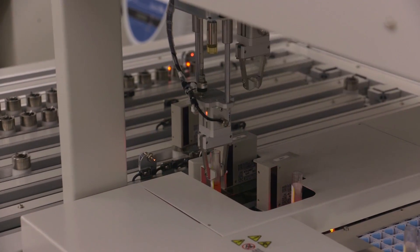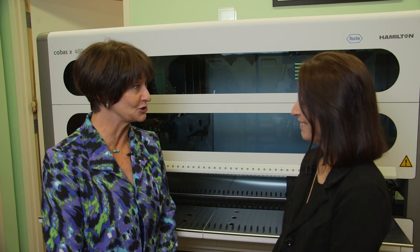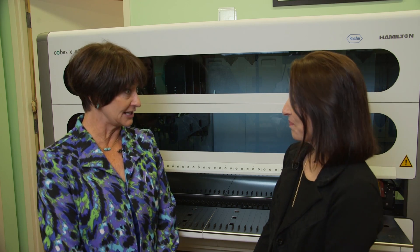We now can perform testing in 30 to 45 minutes, versus the hour to two hours that it used to take when we would have to do things manually. This machine that we're standing in front of is fairly new to the lab and we're doing DNA testing.